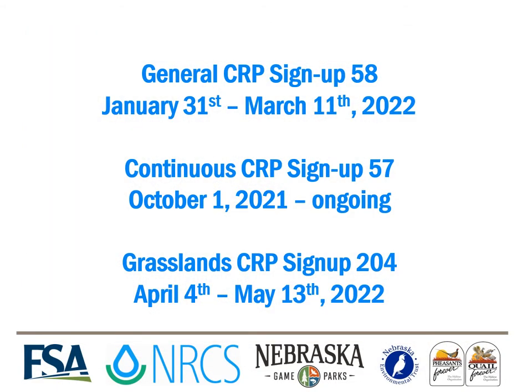This CRP presentation is directly geared towards the CRP general sign-up 58, which takes place from January 31st to March 11th of 2022. We will also be including some information on continuous CRP sign-up 57, which started on October 1st and is currently ongoing. Grasslands CRP sign-up 204 will run from April 4th to May 13th, 2022.